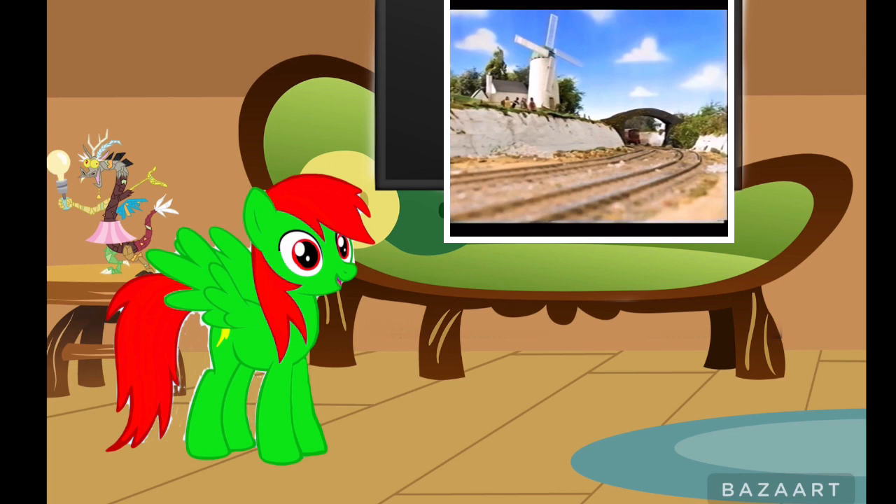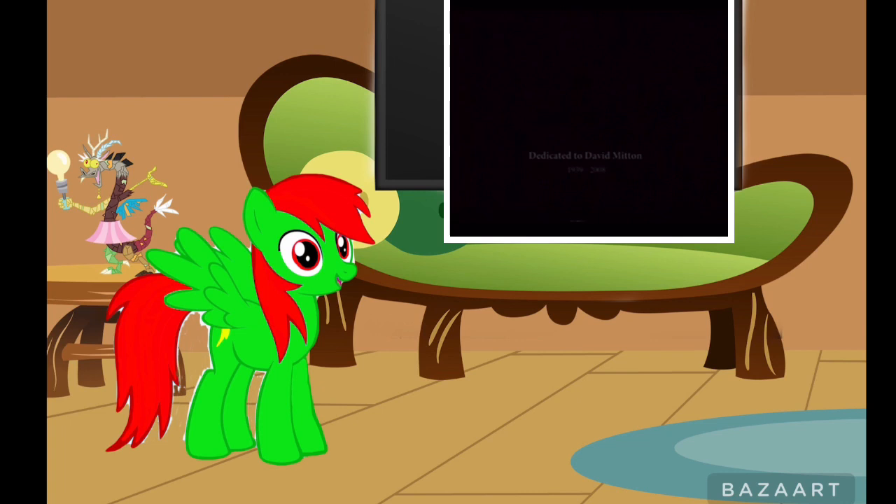Wow, that was cool. That was amazing. Got to give a shoutout to all these people that worked on this project — I'm giving a group shoutout to all these guys. Dedicated to David Minnen. Aww, rest in peace David Minnen.